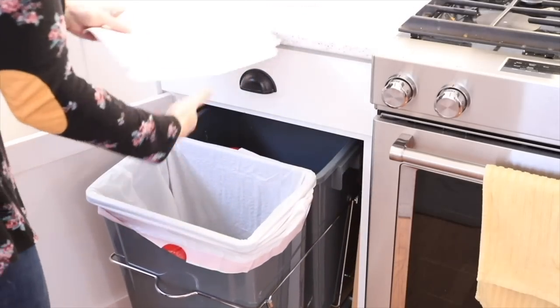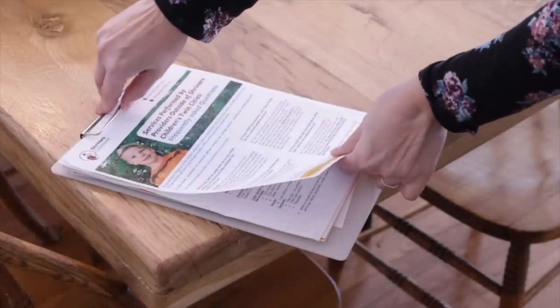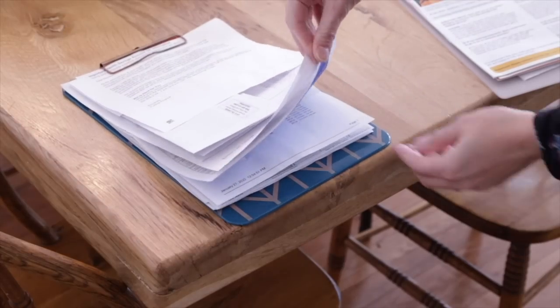Use the clipboard method for important mail. We can usually tell right at the mailbox which items are junk and which are important. So separate them at that moment — immediately recycling or shredding junk mail — then use a standard clipboard to clip any papers that need your attention. I prefer this over a basket because it's a vertical style of temporary storage you can easily flip through, and it encourages keeping the pile small since too many papers won't fit within the clip.